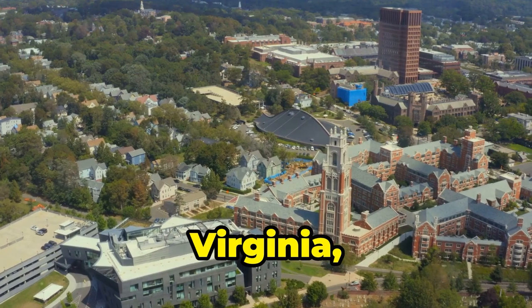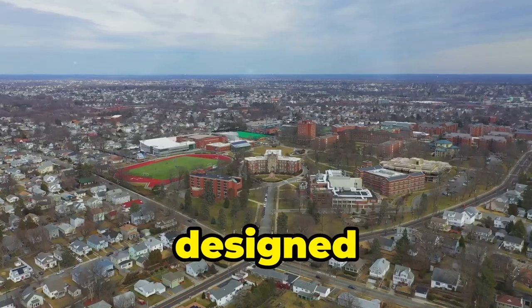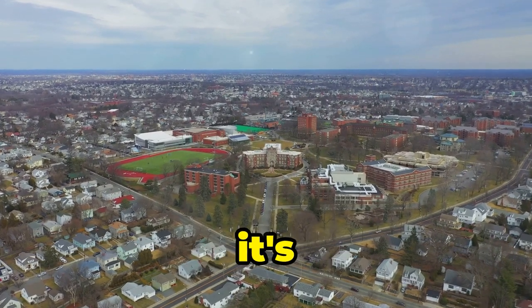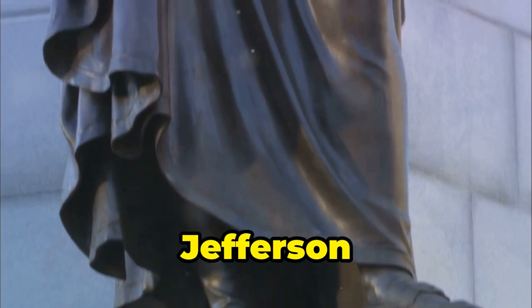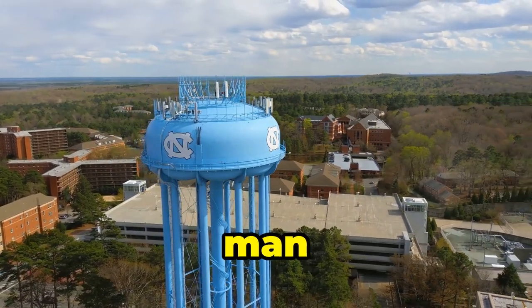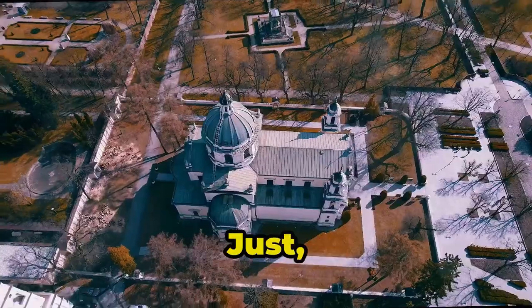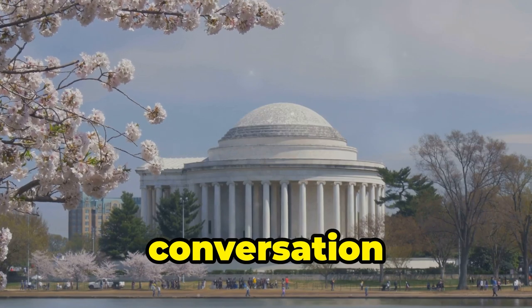And then there's the University of Virginia, Jefferson's brainchild and a UNESCO World Heritage Site. He designed the whole dang campus himself, and it's still considered one of the most beautiful in the country. So yeah, Jefferson was an OG baller. Visiting these sites gives you a glimpse into the mind of the man who helped shape America. Just maybe don't ask about the whole Sally Hemings thing — that's a conversation for another time.